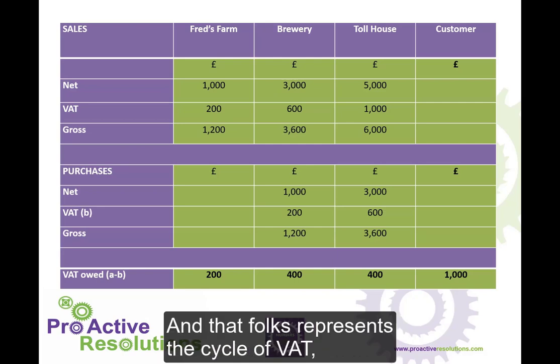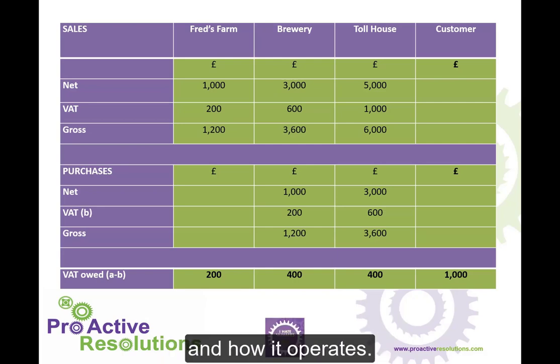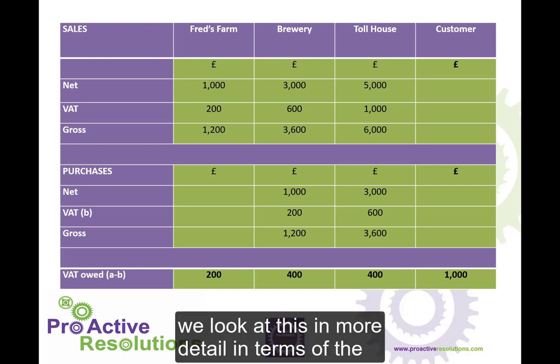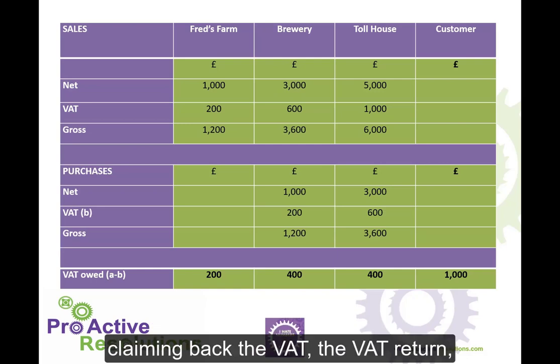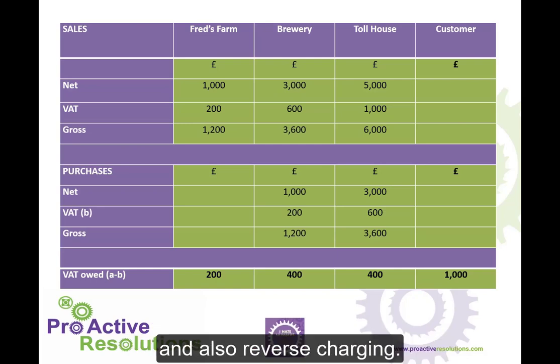And that represents the cycle of VAT and how it operates. In next week's video we'll look at this in more detail in terms of the administration requirements, the VAT invoices, claiming back the VAT, the VAT return, and also reverse charging.